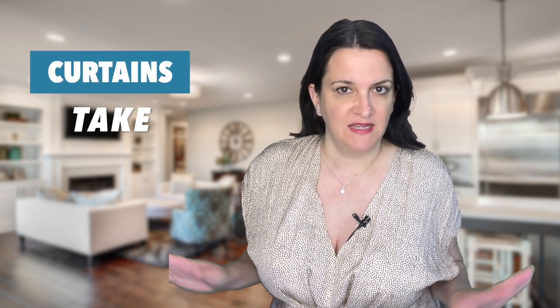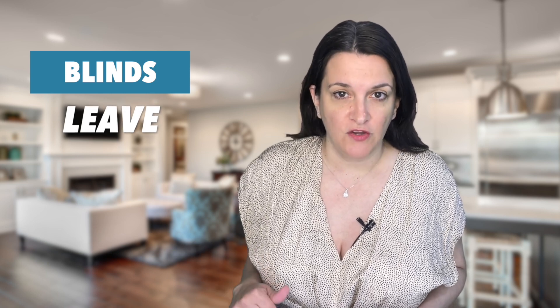Curtains: take. Unless they are specifically made for the measurements of your current house, you can slide off any curtains and take them with you. Blinds: leave. In contrast, blinds are technically considered attachments, so they should stay unless otherwise negotiated. This is especially true of custom-made designs, which would be convenient for the new owners to have and likely useless to you in your new home.